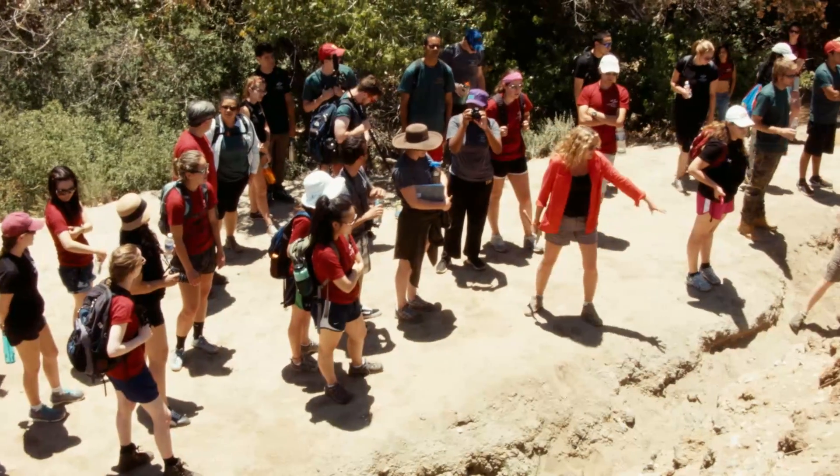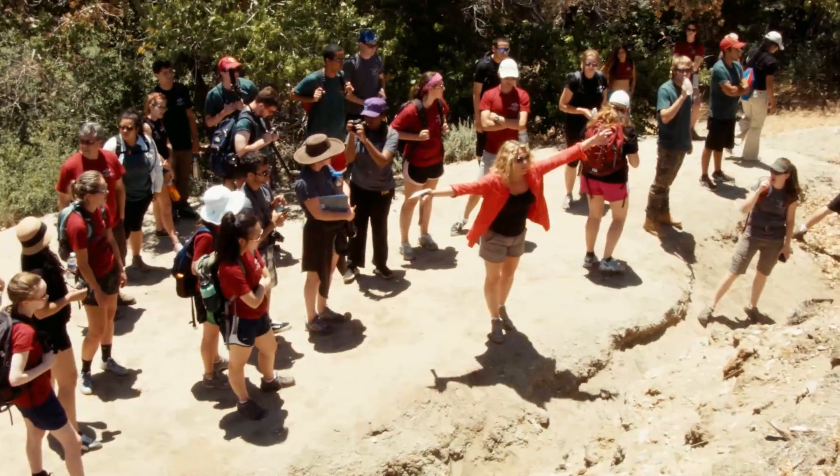USE-IT is the Undergraduate Studies in Earthquake Information Technology program. It's been around since 2002. USE-IT is unique because we essentially put 20 students into a room, and they're given a single problem called a Grand Challenge, and they have eight weeks to solve that problem.